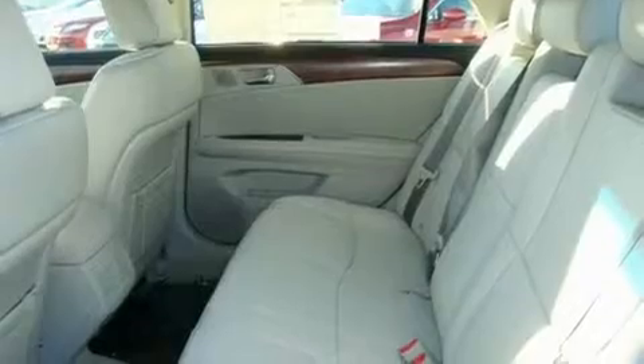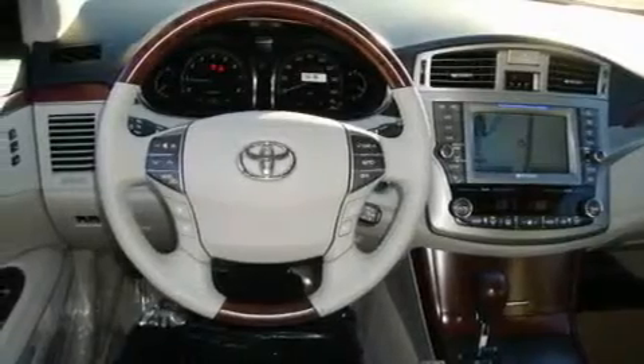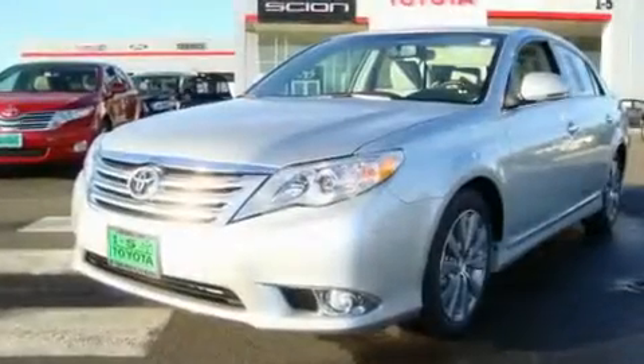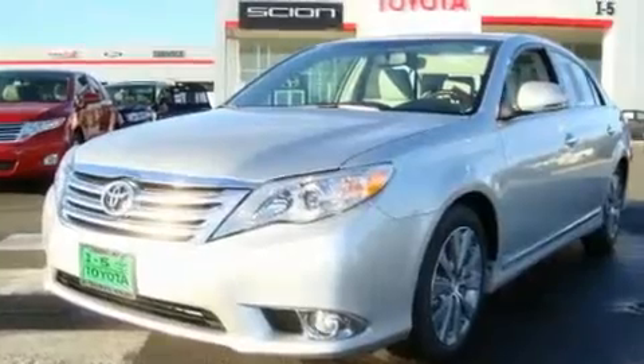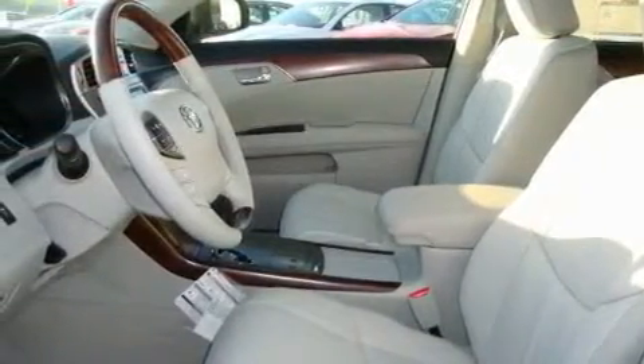Its top features include a sunroof, heated seats, cruise control, an MP3-ready stereo system, a leather-wrapped steering wheel, alloy wheels, an anti-lock braking system, air conditioning with automatic climate control, steering wheel controls, and a navigation system.